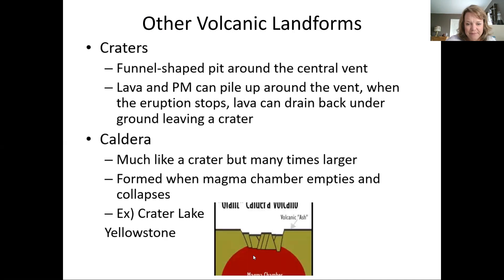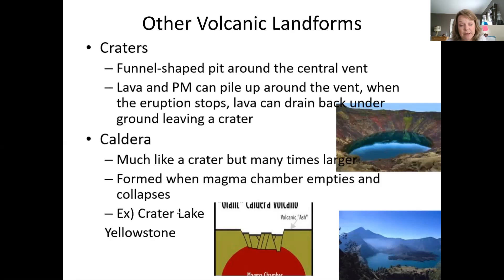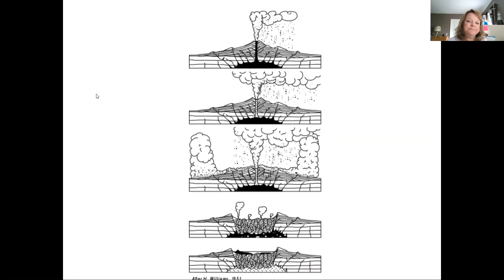This drawing shows how the magma chamber empties — all this space that was filled with magma is now out here as pyroclastic material or lava flow — and then it just collapses. Here's a picture of Crater Lake, and another caldera that often fills up with water. This diagram shows the steps of creating a caldera — notice multiple vents and the magma chamber being completely emptied, then collapsing over time.